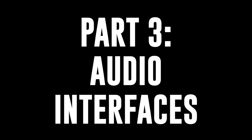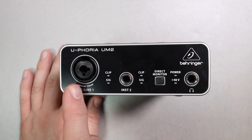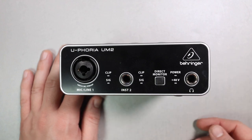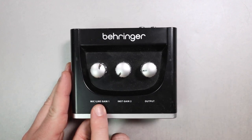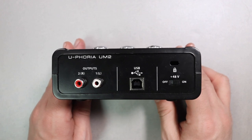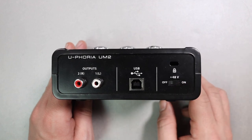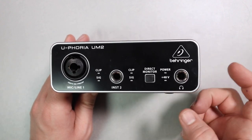Number three: audio interfaces. First up for $50 is the Behringer UM2. This is an incredibly affordable audio interface. The plastic build quality doesn't feel amazing, but the performance is surprisingly good. This really is the lowest I would go in terms of recommending an audio interface. If you just need a single XLR input and a quarter-inch instrument input, this is what I'd recommend to start if you're on a budget.